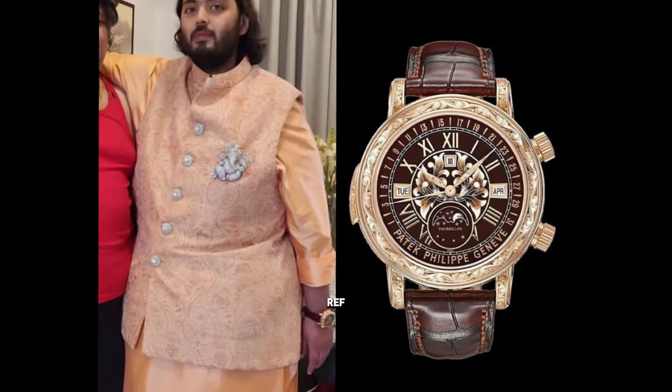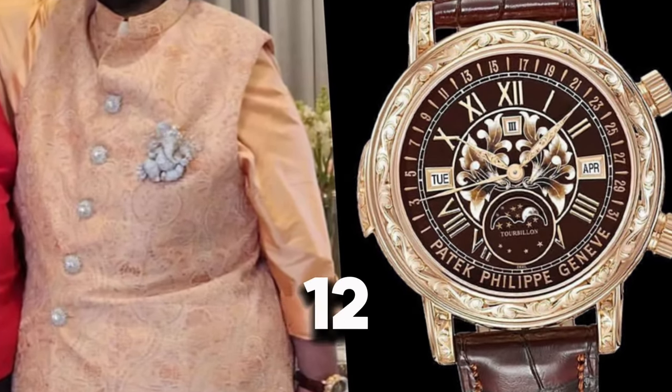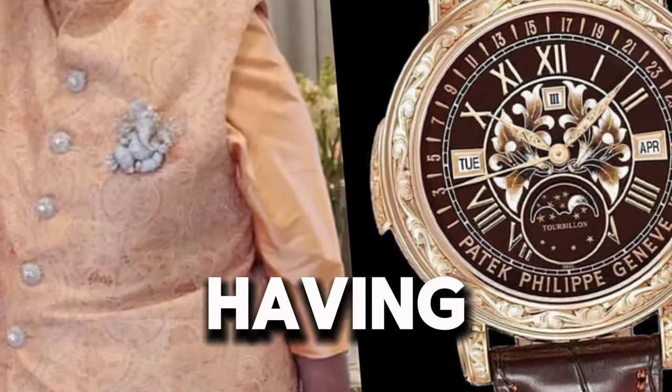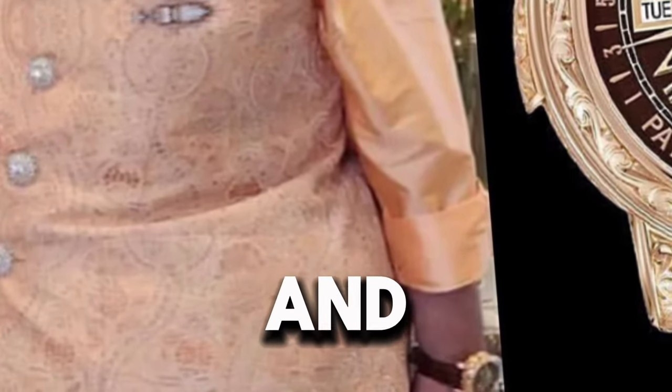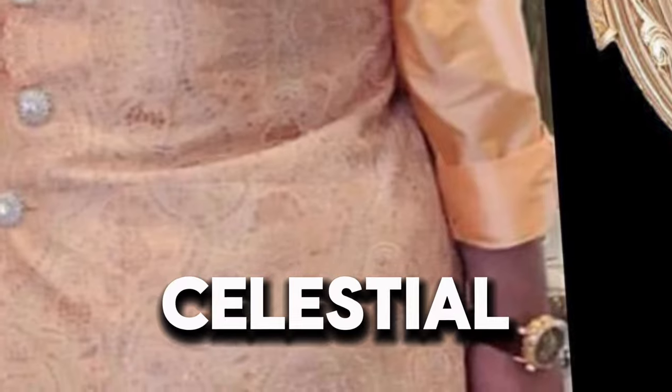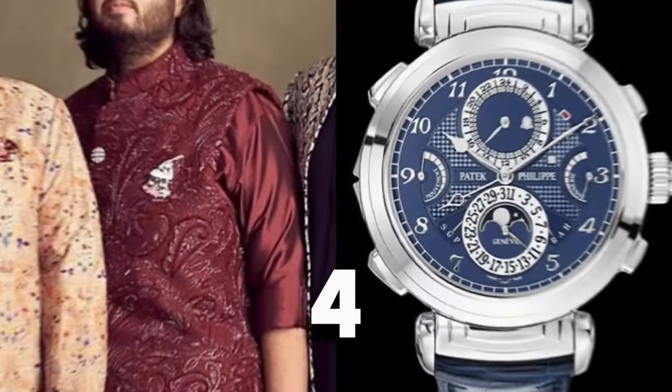Watch 3: Patek Philippe Sky Moon Tourbillon Ref. 6002R-001, featuring 12 complications and two faces. One dial is brown grand feu enamel, and the reverse side shows a celestial chart. Market price: $5,300,000.